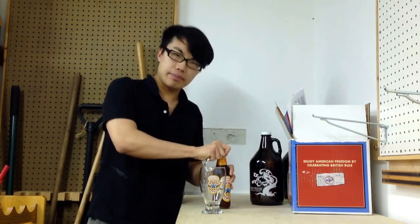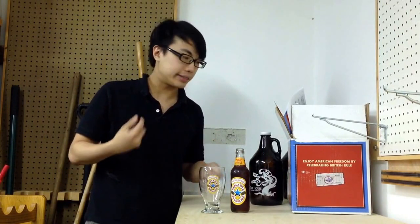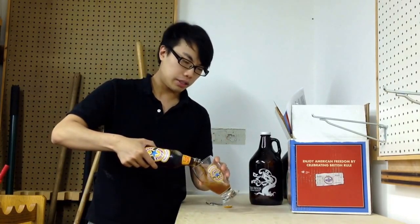Let's dig in. Again, a macro beer, brewed by Heineken. It is under the Newcastle name, brewed at Heineken, owned by Heineken, and it is a Brown Ale. Haven't had it in a long, long time. 4.7% British Ale.